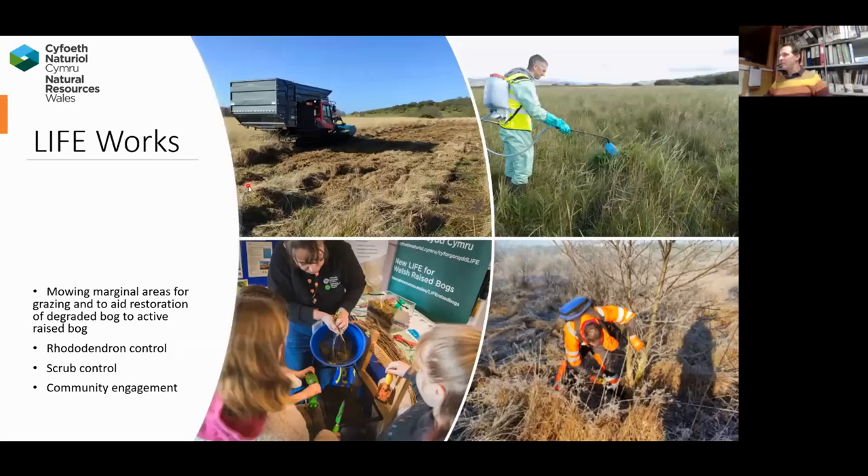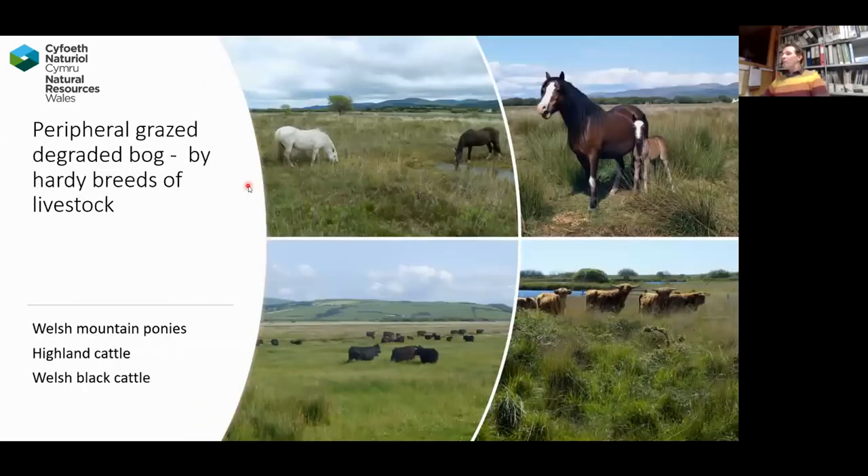Other activities the LIFE project-funded European work is helping with include mowing some of the peripheral areas, controlling rhododendron, scrub control, and some community engagement work. One area I've particularly enjoyed is on the peripheral areas of the site where we've had a mixture — where we can't restore rapidly back to lowland raised bog, but we can buffer the hydrology back into the central area and create some really fantastic habitats. We're using native breeds — Welsh mountain ponies and so forth — to graze the periphery, and this has created absolutely fantastic areas. The orchid displays there are on a par with Ynyslas. The LIFE project is also doing greenhouse gas monitoring, looking at changes over time in relation to the work we've done in raising the water table.